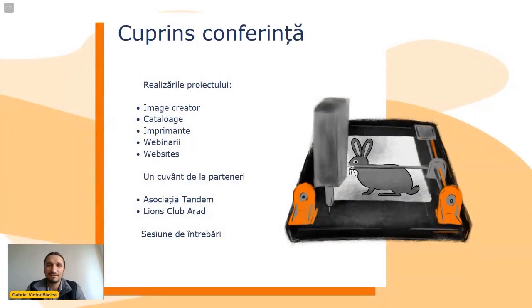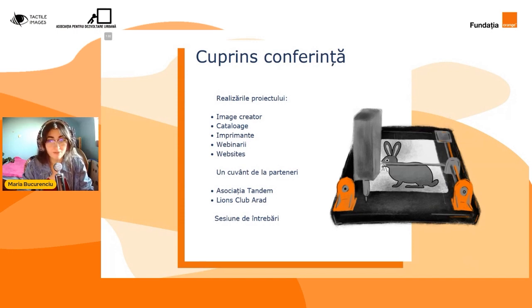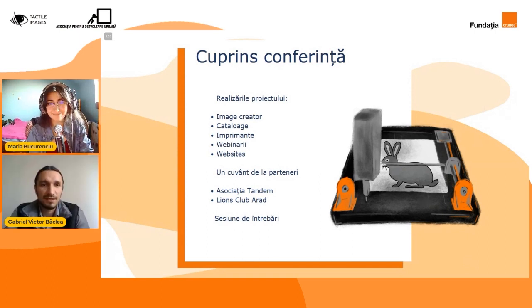După această scurtă descriere a proiectului, să vedem acum care este cuprinsul acestei conferințe. Mulțumesc! Și în final, site-urile create pentru proiect, toate cele trei. Mai departe vom trece la partenerii noștri care ne vor prezenta realizările lor în cadrul acestui proiect, și în final vom încheia cu o sesiune de întrebări. Mulțumim frumos, Maria.